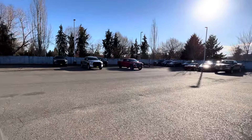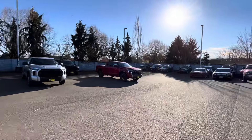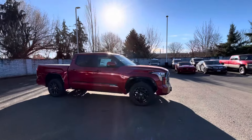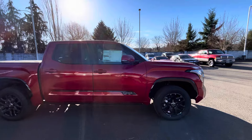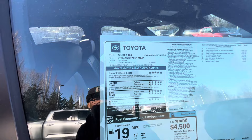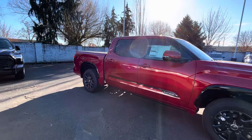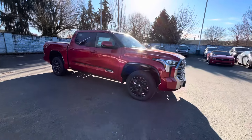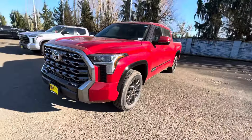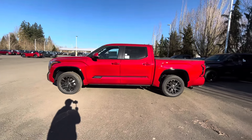It just took us 10 minutes to walk the lot and get over here. This red Platinum — the Supersonic Red — is $71,000 and it's the non-hybrid version, not the iForce Max.